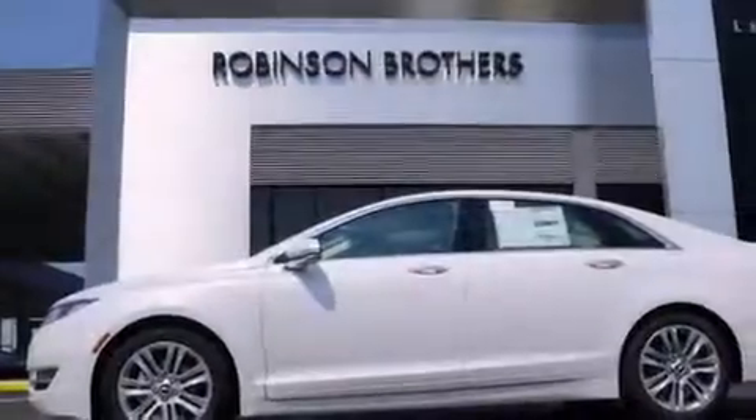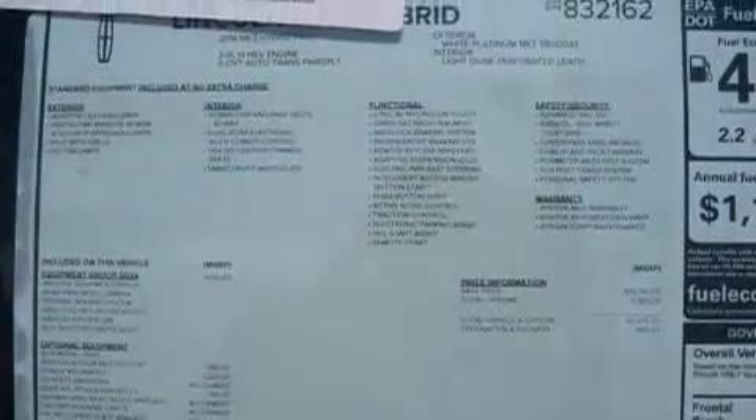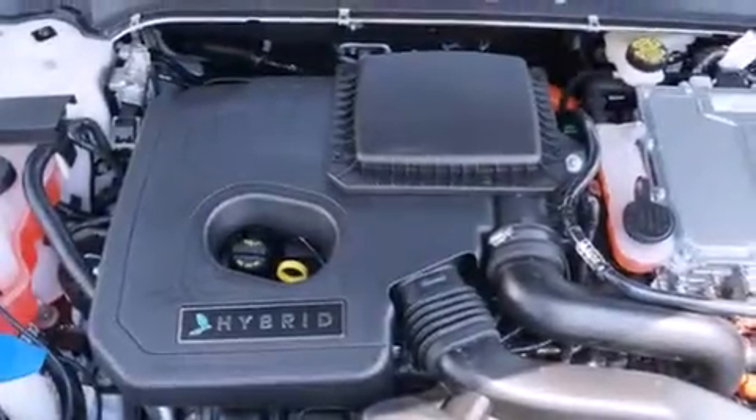Features include dual power seats, cruise control, steering wheel controls, a leather-wrapped steering wheel, front and rear floor mats, an auto-dimming rear view mirror, front and rear reading lights, an external temperature gauge, a keyless entry system, and an auxiliary power outlet.